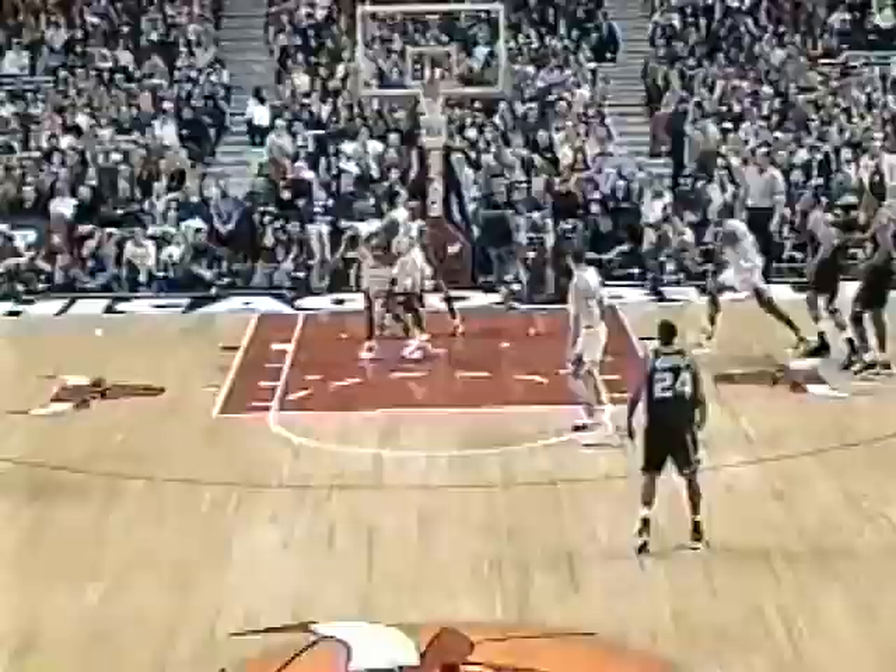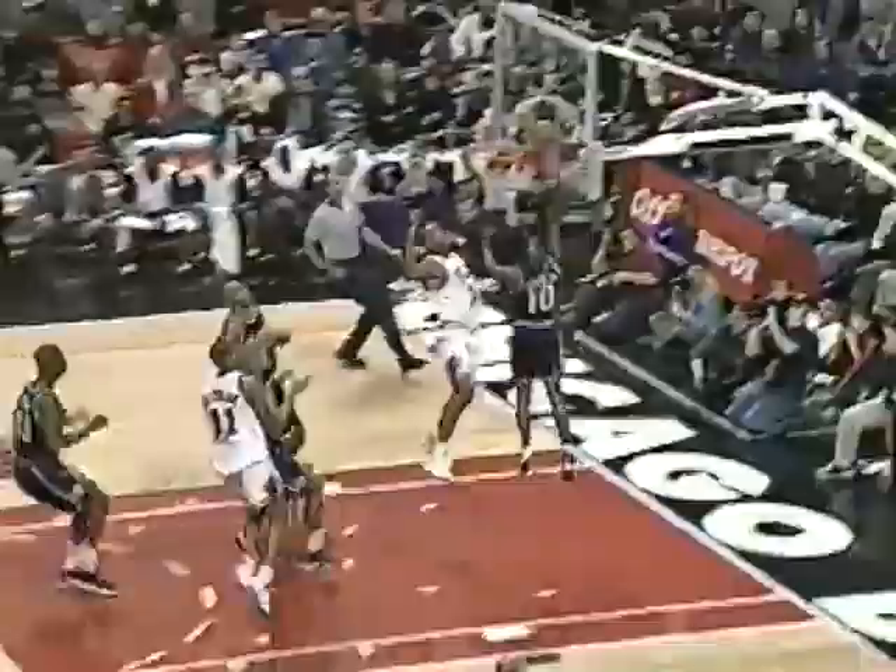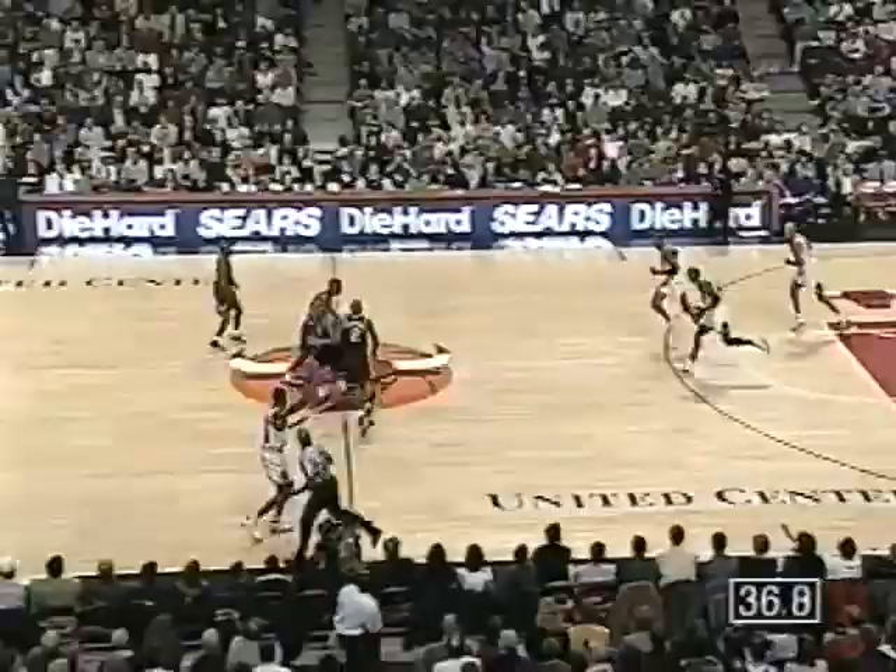Mitch Richmond off the log. We were seesawing for a while in the first quarter. They deny the interior feed. Richmond, nice play, taking it away from Pippen. The feed chops it on the drive. And the Kings — Bulls dodged a bullet there.